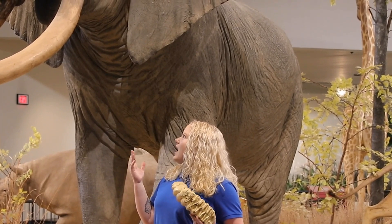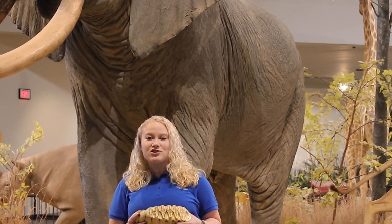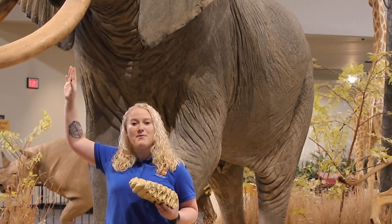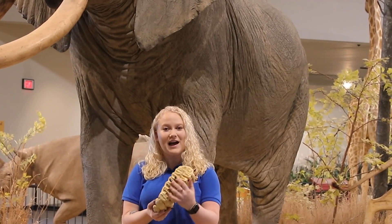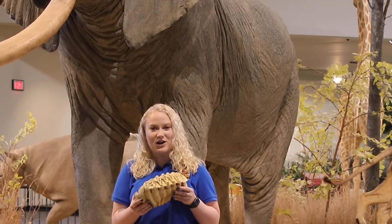Now their teeth have to do with what they eat, so elephants are going to be herbivores, which means that they eat a mixture of plants their entire life. Their tusks are used to help protect them, as well as to dig up roots and things like that, but the rest of their teeth are all going to be flat like this — they're very large and flat to help them grind their plants.